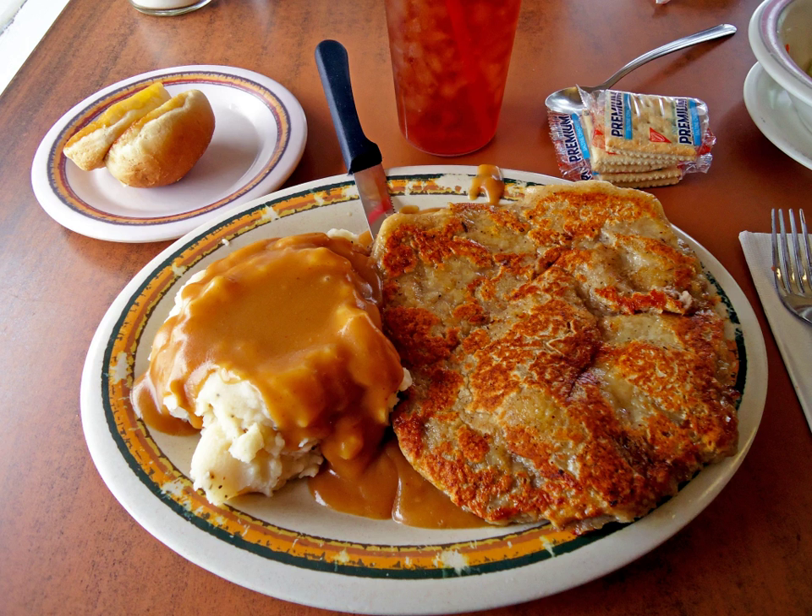Chicken fried steak is usually served for lunch or dinner topped with cream gravy and with mashed potatoes, vegetables, and biscuits or Texas toast served on the side. In the Midwest, it is also common to serve chicken fried steak for breakfast, along with toast and hash browns. The steak can be served on a hamburger bun with cream gravy as a chicken fried steak sandwich, or cubed and stuffed in a baked potato with the gravy and cheese.